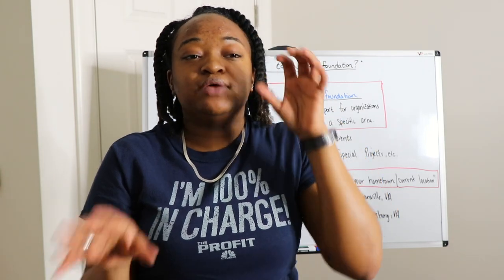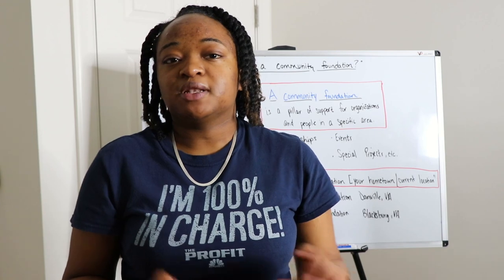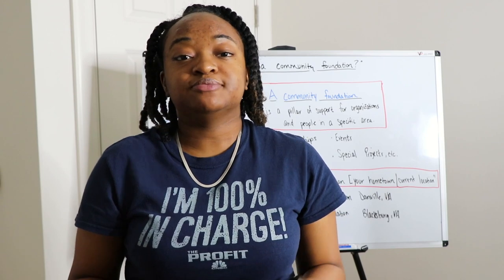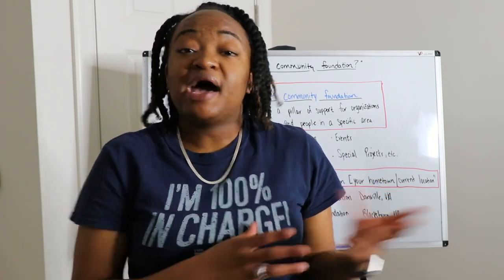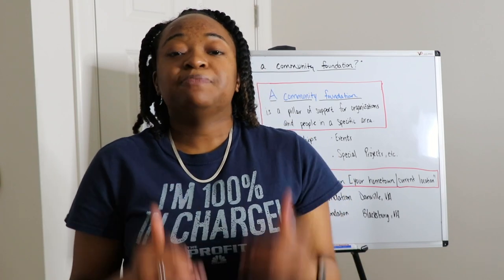To apply for community foundations, you should know that the application window typically opens in January and closes by February or March. The local scholarship application window is traditionally January until about April. Don't wait until January to start — it's already nearly January 25th, so if you haven't started, don't procrastinate another day because you don't want to miss this money.